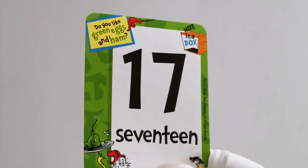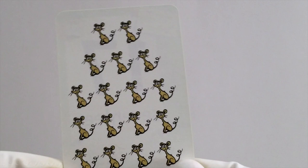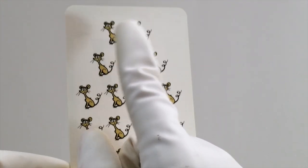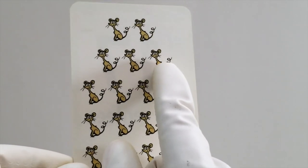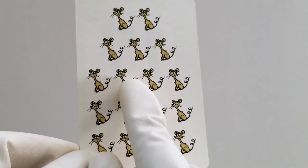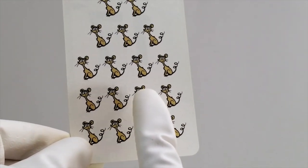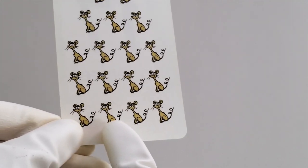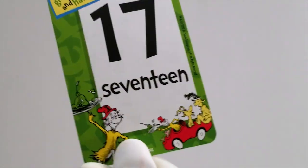Do you know what number comes next? It's 17. Let's count to 17 with these cute little mice. There's a lot here, but I'm sure we can count them. Here we go. 1, 2, 3, 4, 5, 6, 7, 8, 9, 10, 11, 12, 13, 14, 15, 16, 17 mice. Good job.